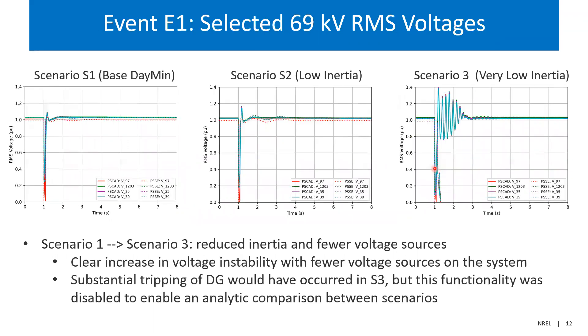You can also look at voltages in that case and see those higher-frequency oscillations showing up throughout the system — mediating into active and reactive power oscillations in all the different generators. This is basically a classic weak-grid instability situation, but happening all around the island rather than in a specific location.